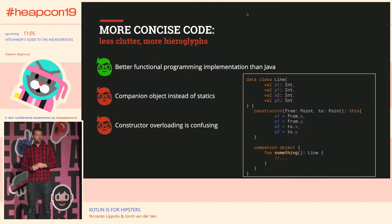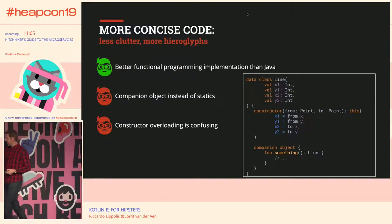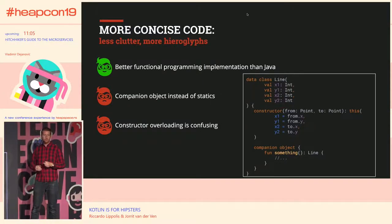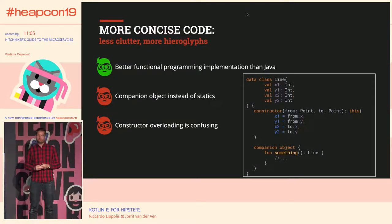When you start with Kotlin, constructor overloading can be a bit confusing, because your default constructor is directly in the class declaration. If you want to overload it, you have to define additional constructor blocks which call 'this'. Also, you can't add code directly to constructors — in Java you can, but in Kotlin you have to use init blocks. I'm not sure what you think of init blocks in Java, but I think nobody likes them, and in Kotlin they're basically the only way to add code to a constructor-like construct.